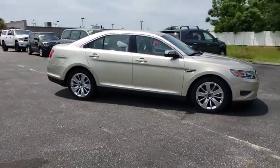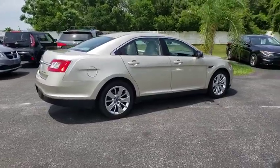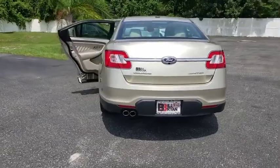Come test drive the 2010 Ford Taurus. This is it. Crafted by an obsessive engineering and design team, the Taurus was created to compete with some of the world's best.